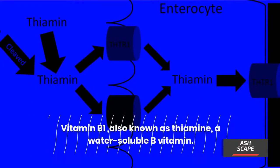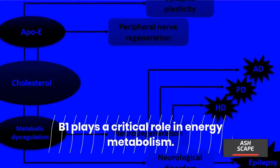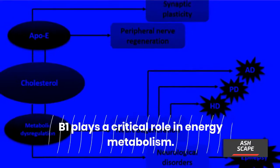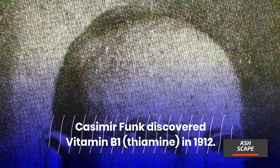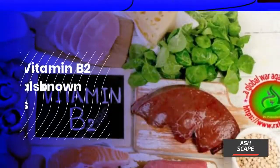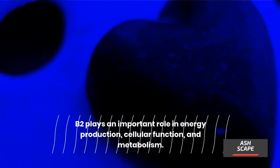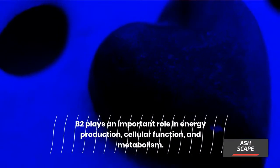Vitamin B1, also known as thiamine, is a water-soluble B vitamin that plays a critical role in energy metabolism. Casimir Funk discovered vitamin B1, thiamine, in 1912. Vitamin B2, also known as riboflavin, plays an important role in energy production, cellular function, and metabolism.